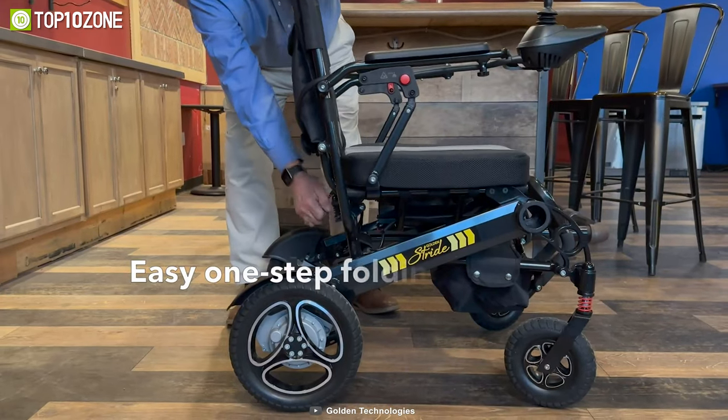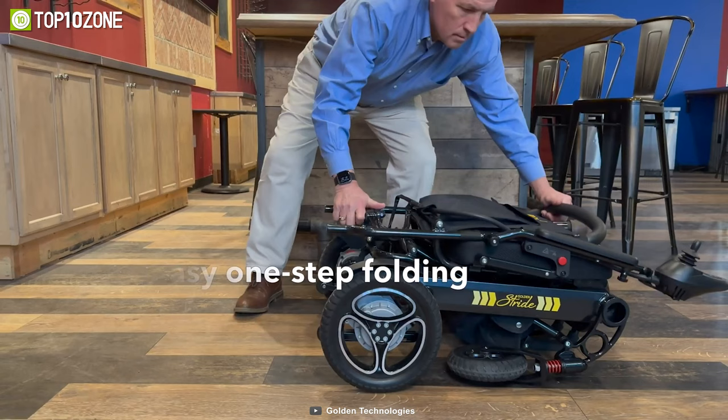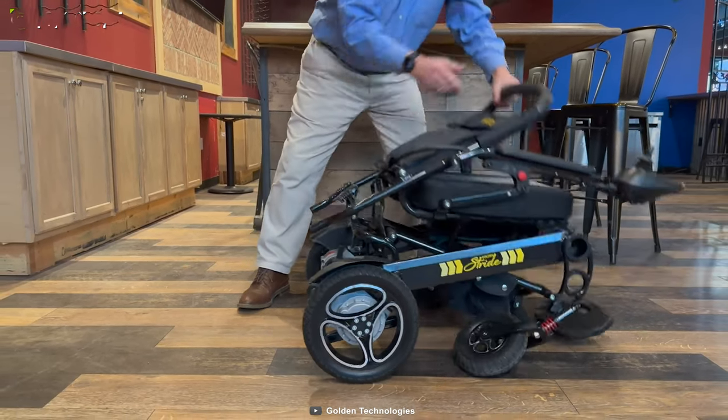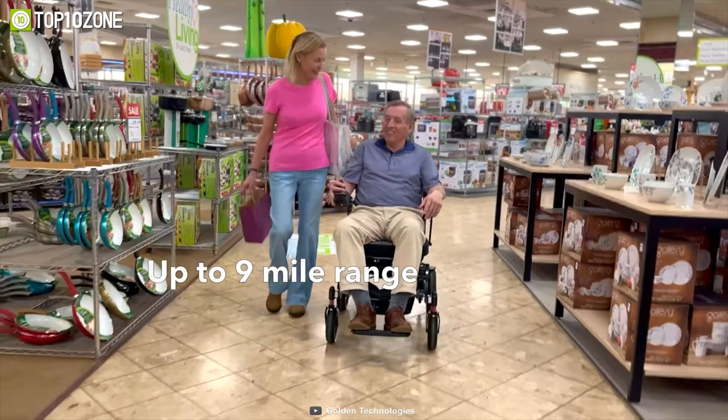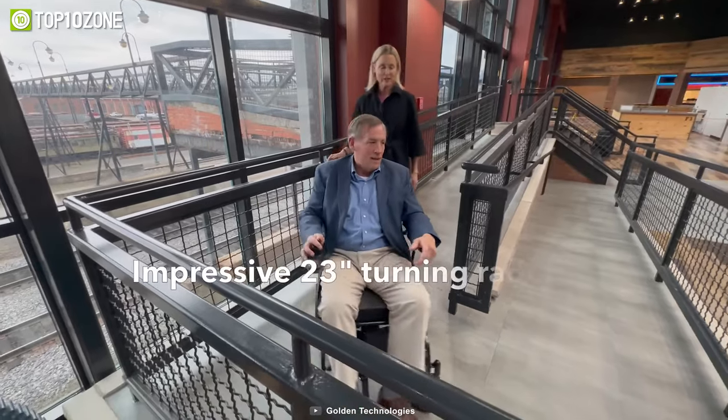With a weight of about 52 pounds, the chair's portable folding feature and lightweight aluminum frame make it simple to store and carry. One of its coolest features is its well-designed joystick, which makes everyday tasks such as driving up to a table or maneuvering through a doorway much easier.